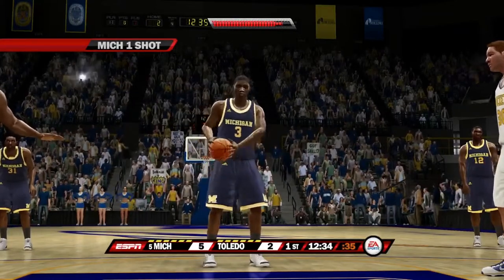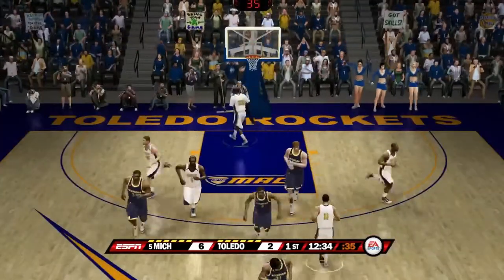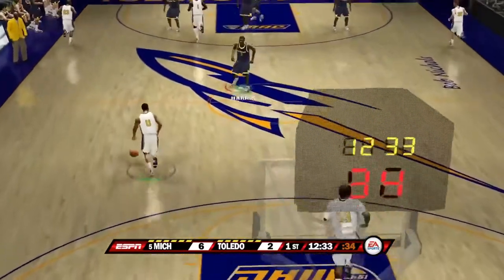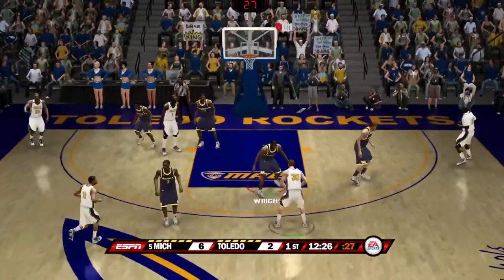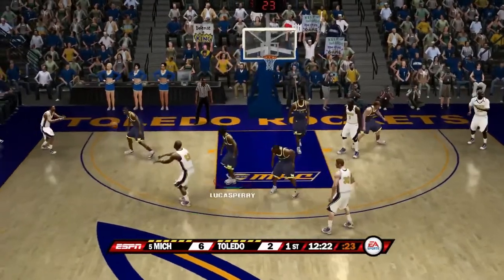Toledo is known for a lot of big upsets they're able to pull against good teams. Here is the second free throw — shot is good, as he goes two for two from the charity stripe. Michigan holds a 6-2 lead. We're about a minute and a half into this game. Michigan plays 14-minute halves.